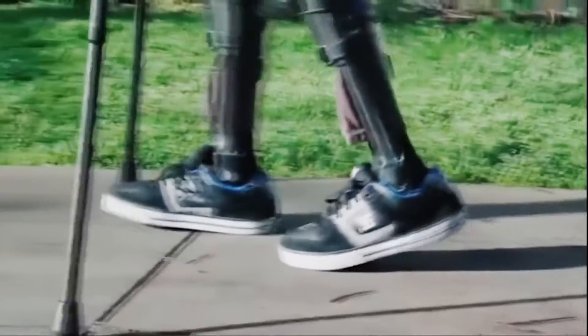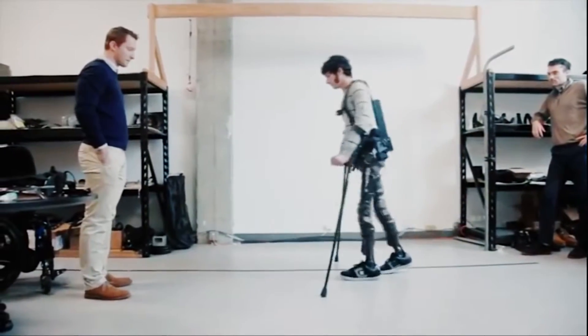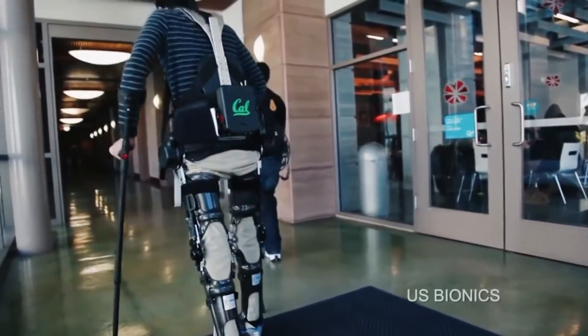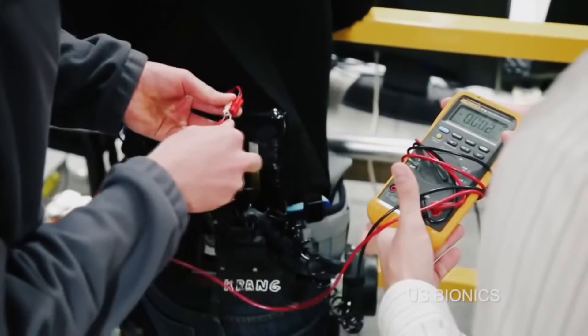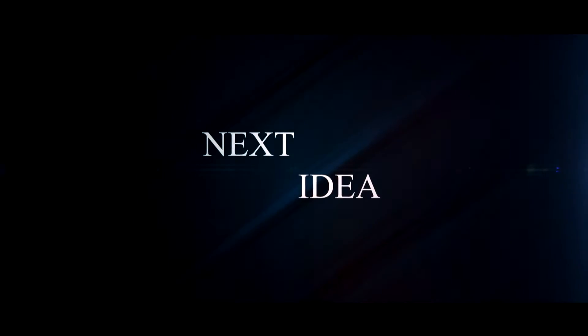Hi! Our new episode features the world's most advanced and lightest exoskeleton in the world. Feel free to comment and share your thoughts about this invention, and of course press thumbs up if you liked this idea. Subscribe to our channel to follow the latest inventions in the world of high tech. You're watching Next Idea.